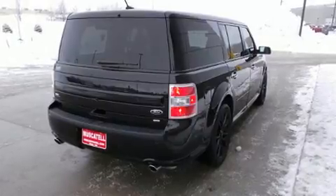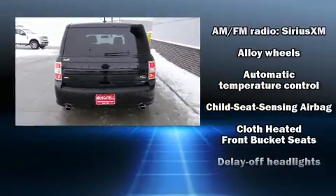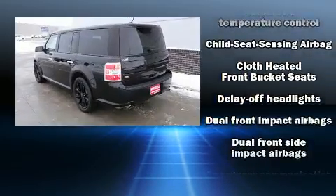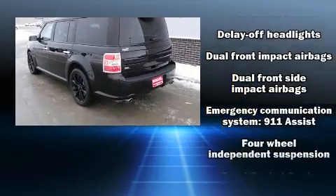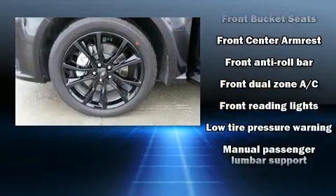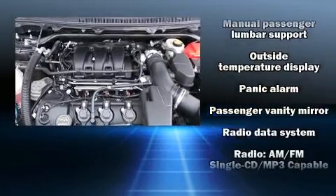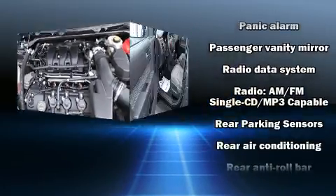Ford also includes heated door mirrors, rear wipers, and a split folding rear seat. Safety and security features include dual front impact airbags with occupant sensing, head curtain airbags, traction control, brake assist, a security system, and an emergency communication system.